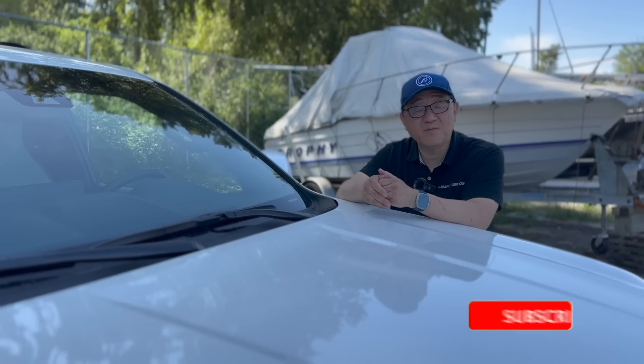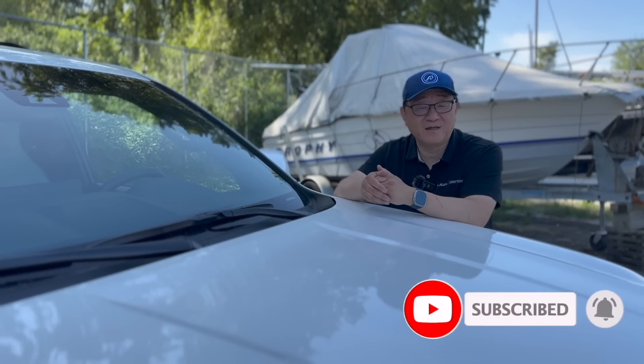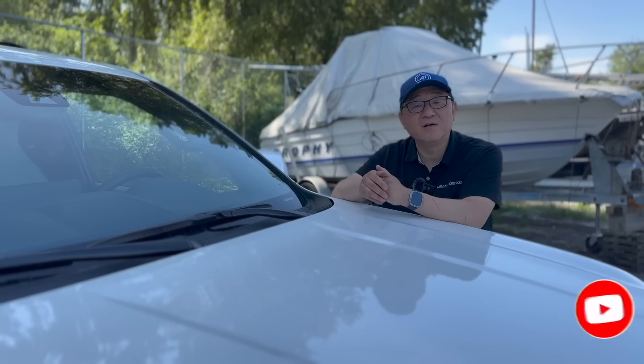If you enjoyed this video, please give me a thumbs up and leave some comments. And if you haven't done so yet, would you kindly subscribe? I would truly appreciate that. Thank you so much — until next video, I'm signing off for now.